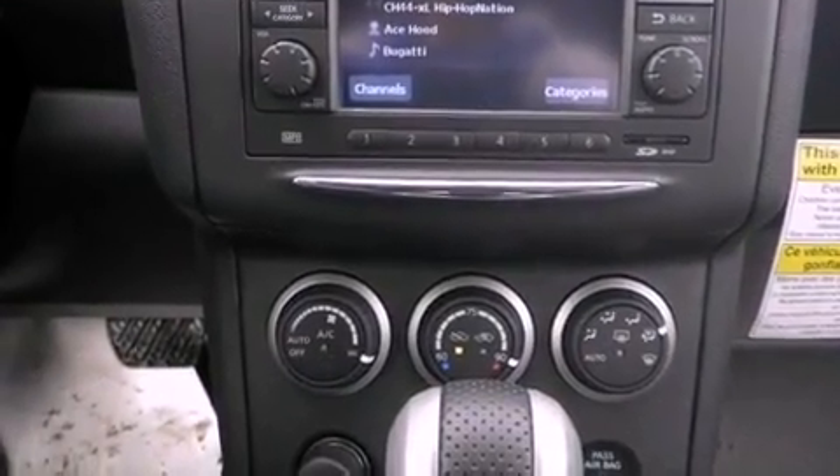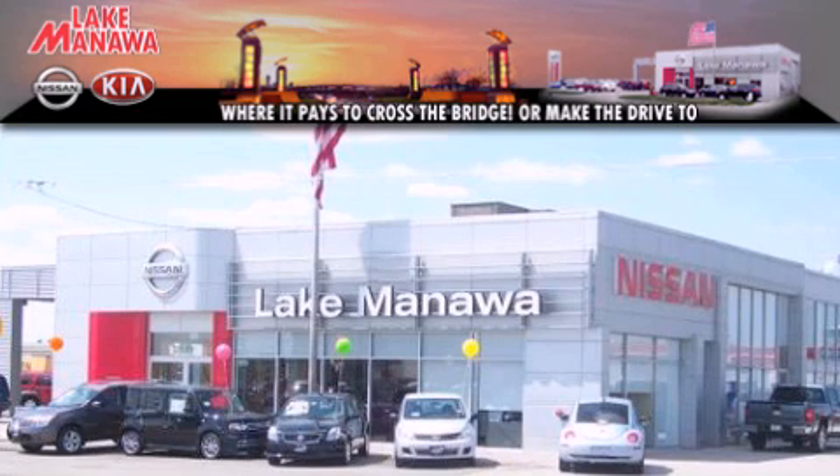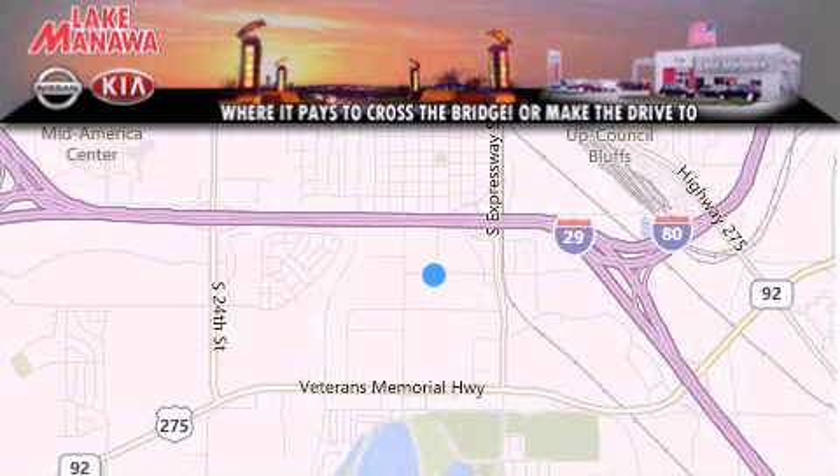Contact us today to schedule your opportunity to see this automobile in person. Thank you for considering Lake Manawan Nissan Kia for your next new or pre-owned vehicle. For additional information, please visit our website, give us a call, or stop by our dealership.